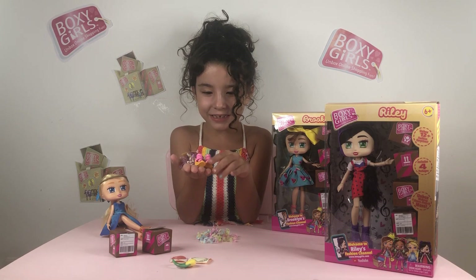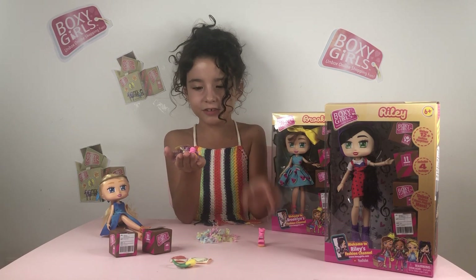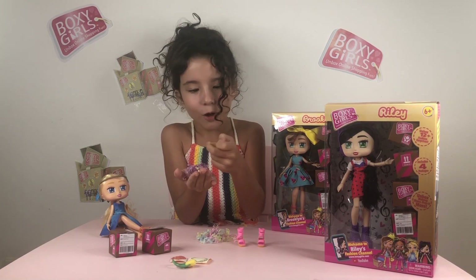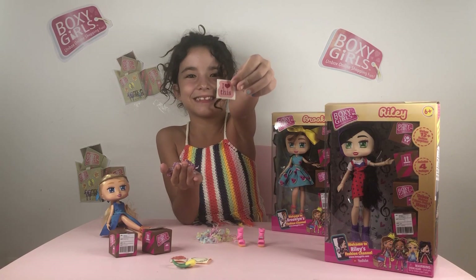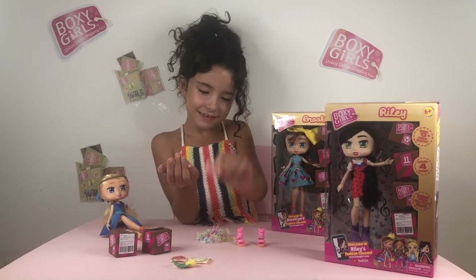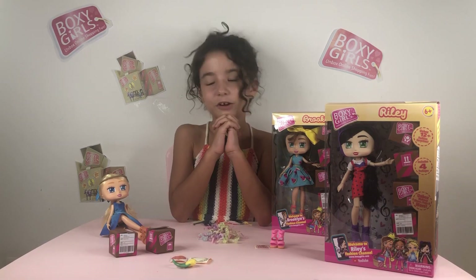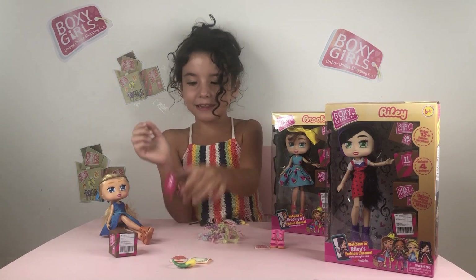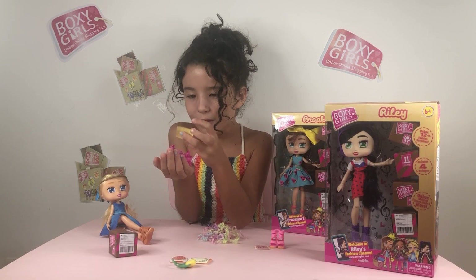She comes with some super cute high-heeled sandals, and look at this sticker — I love it! And more confetti. Oh Willow, you do have really nice taste!